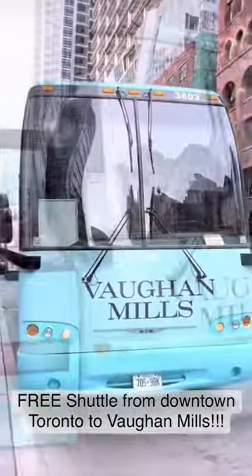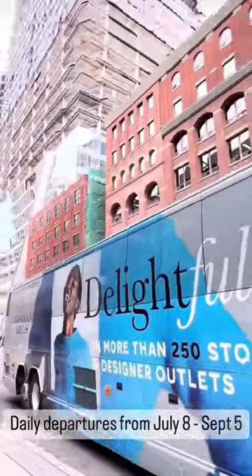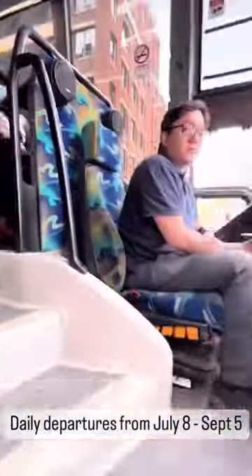Hey guys, have you heard about the free shopping shuttle that goes from downtown Toronto to Vaughan Mills? This complimentary service runs daily from July 8th to September 5th and is sponsored by Tourism Vaughan.